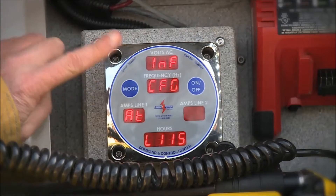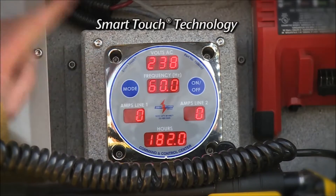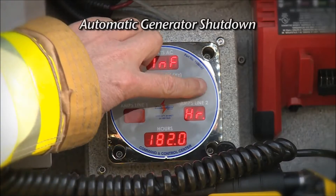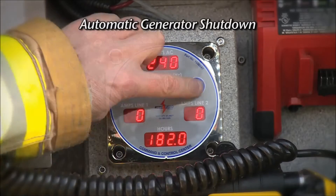The Liberator's command and control center features smart touch technology, full system diagnostics, and critical function warnings with automatic shutdown that prevents costly damage to the generator.